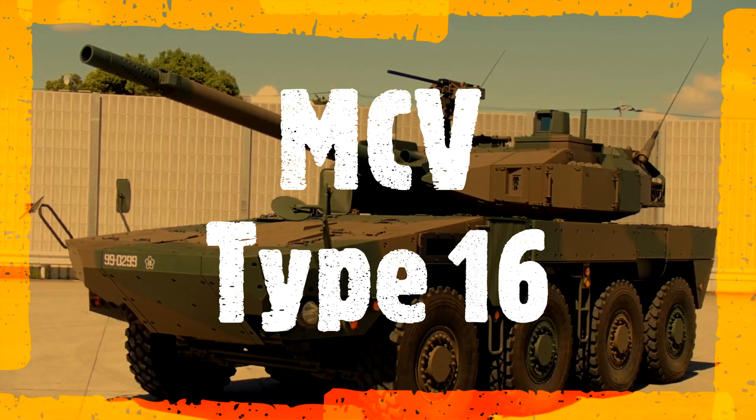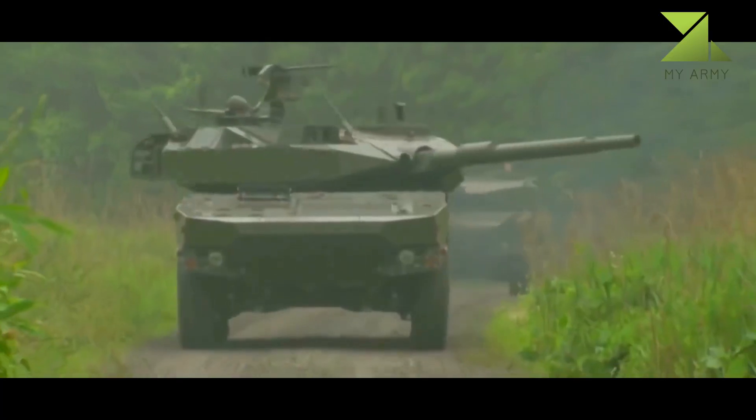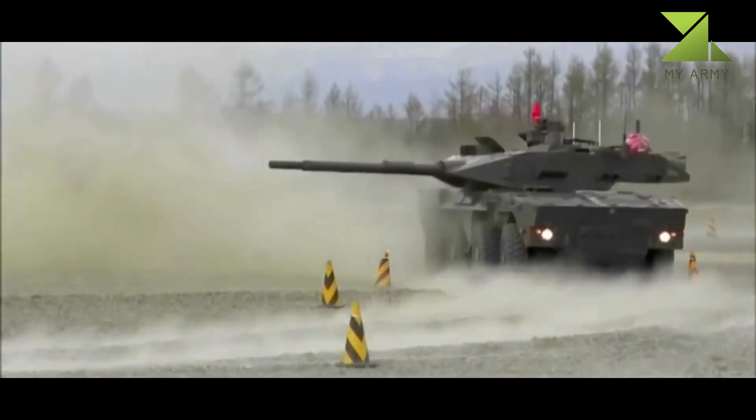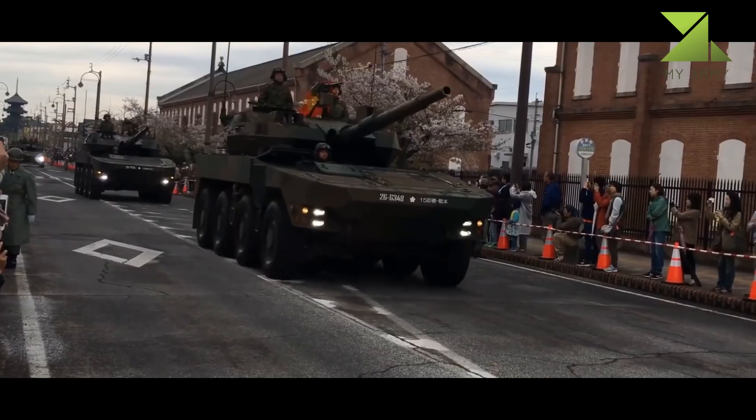The MCV Type 16, the Japanese Maneuver Combat Vehicle, was designed by Japan's state-owned Technical Research and Development Institute. Development commenced in 2008, and this fire support vehicle was first publicly revealed in 2013.